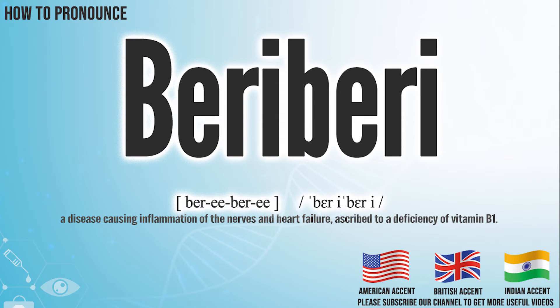Hi, today we will pronounce this word, beriberi. In the American accent, it pronounces beriberi.